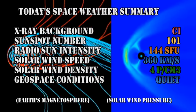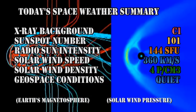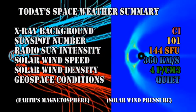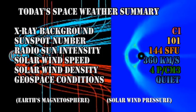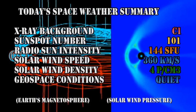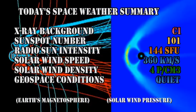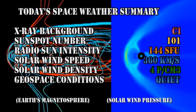In summary, the X-ray background has reached the C1 level. Sunspot number is at 101. The radio sun intensity is at 144 solar flux units. Solar wind speed has dropped to 360 km per second with a density of about 4 protons per cubic centimeter. Geospace conditions are rated as quiet.